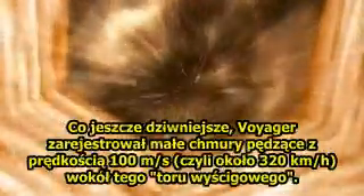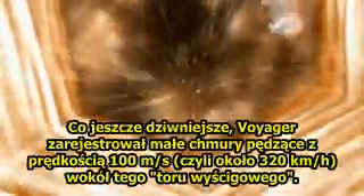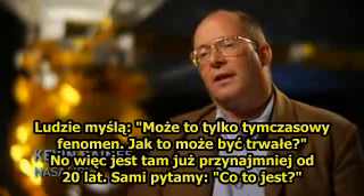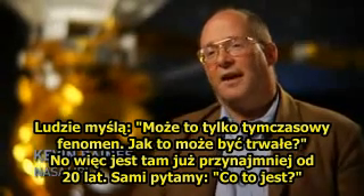What's more bizarre, Voyager saw little tiny clouds going around at about 100 meters per second — which is about 200 miles an hour — going around this racetrack. People thought maybe it's just a temporary thing. How could this stay there? It's been there now for at least 20 years, and we're going, what is this?